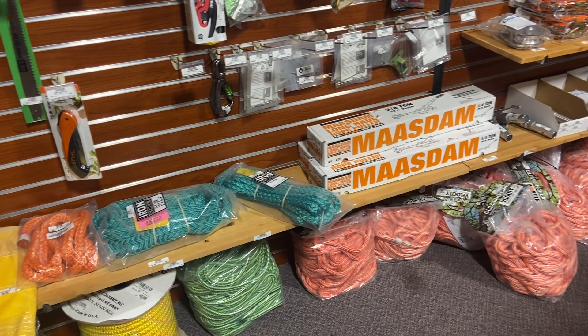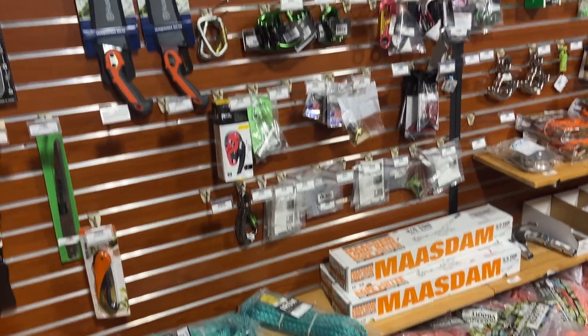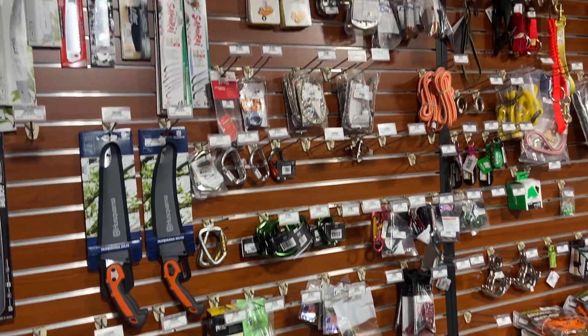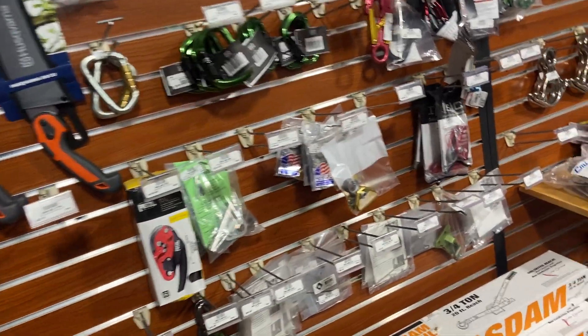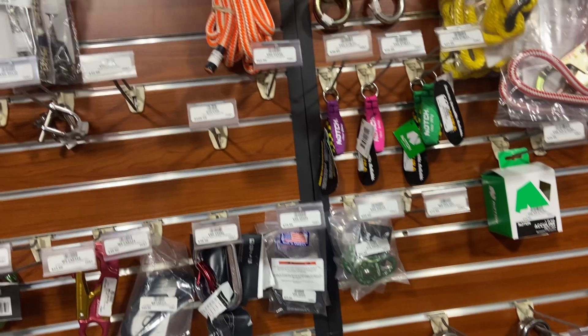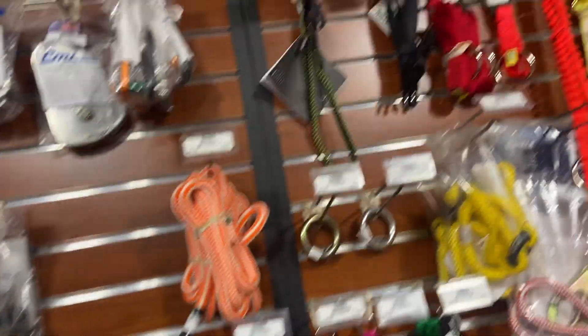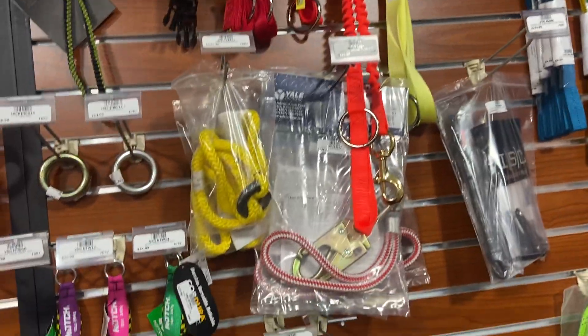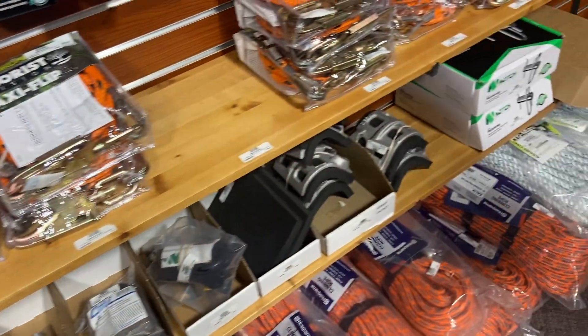We've got Mazden pullers — they're like a rope come-along, three-quarter ton with 20-foot reach. Real handy for guys doing fire weather or wanting to move along for milling. Also all sorts of saddles, swivels, brake lines, and flip lines.